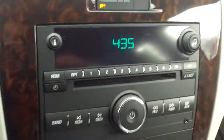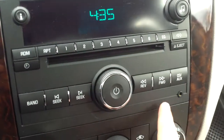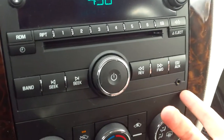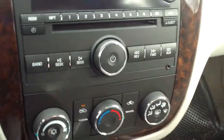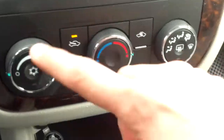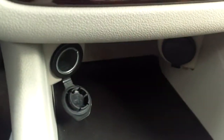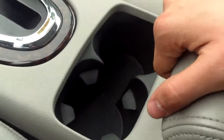Right over here we have our radio controls. You have all your presets right at your fingertips. CD player and auxiliary port — you can plug in MP3 players, iPhones, iPods, your cell phone, any type of music device. Down here we have our climate controls, and below that two 12-volt chargers. In the center console you do have another 12-volt charger right down there.